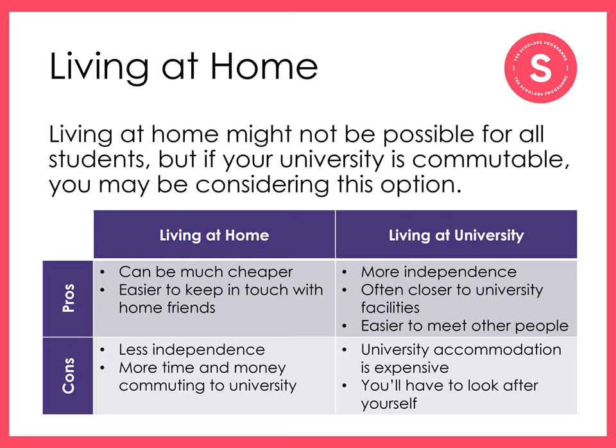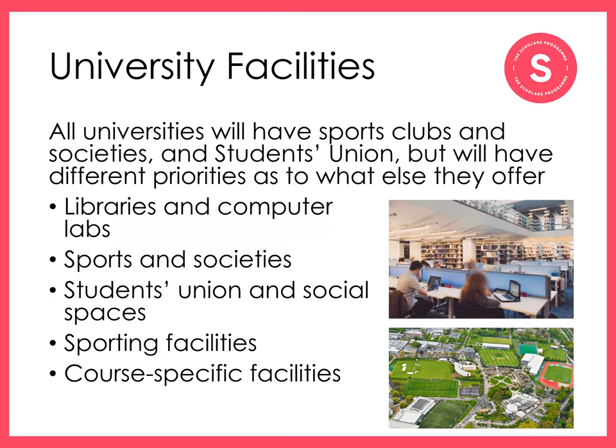Living at university can offer more independence and ease of access to university facilities, but it's more expensive and involves the responsibility of looking after yourself. All universities will have sports and societies and a students' union, but may have different priorities for what else they offer. More historic universities might have world-ranking research and library facilities. Newer universities with sprawling campuses might have more space to offer Olympic-sized swimming pools and sports facilities. When deciding which university to attend, it's worth thinking about which facilities you're likely to make use of.